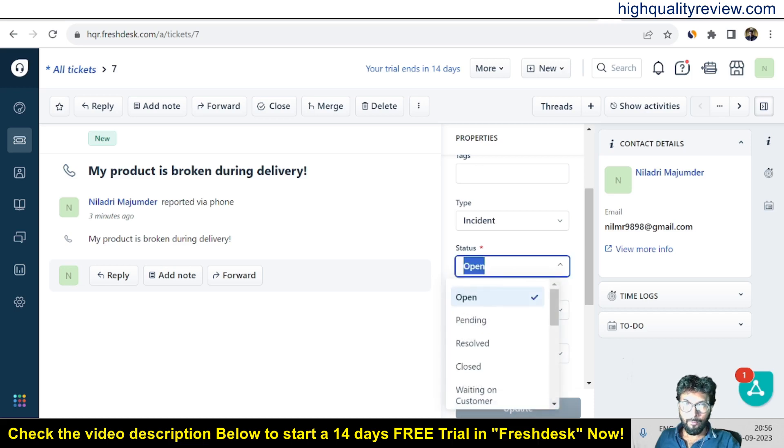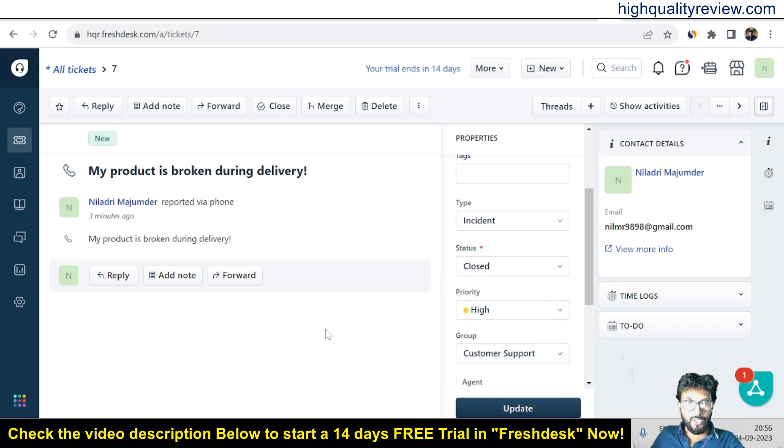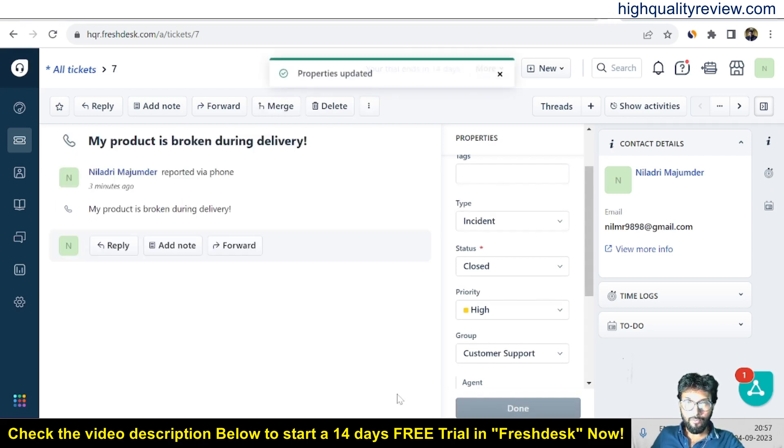Whenever the issue is resolved, you can mark it as closed. There are also other statuses available: pending, resolved, waiting on customer, waiting on third party, waiting on partner, and others. Depending on the issue and its status, you can choose accordingly. If it is closed, you can make it closed. This way customers can create a ticket, you receive and assign it to the relevant people, and keep track of it.